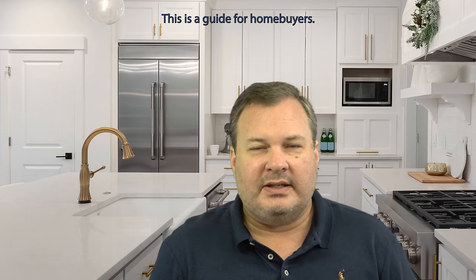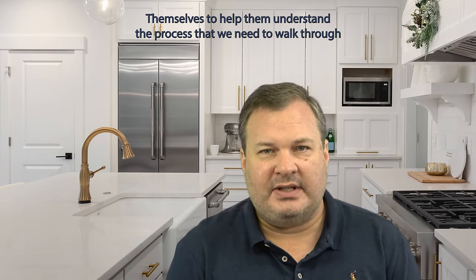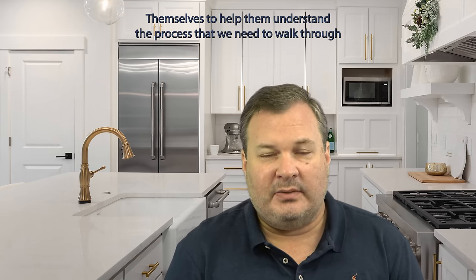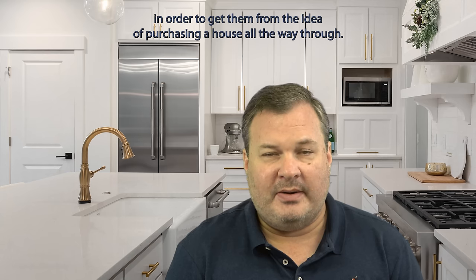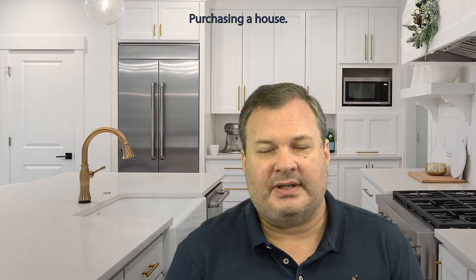It's Richard Reed with DirectLink Realty. I'm here to present the Ultimate Home Buyer's Blueprint. This is a guide for homebuyers themselves to help them understand the process that we need to walk through in order to get them from the idea of purchasing a house all the way through purchasing a house.